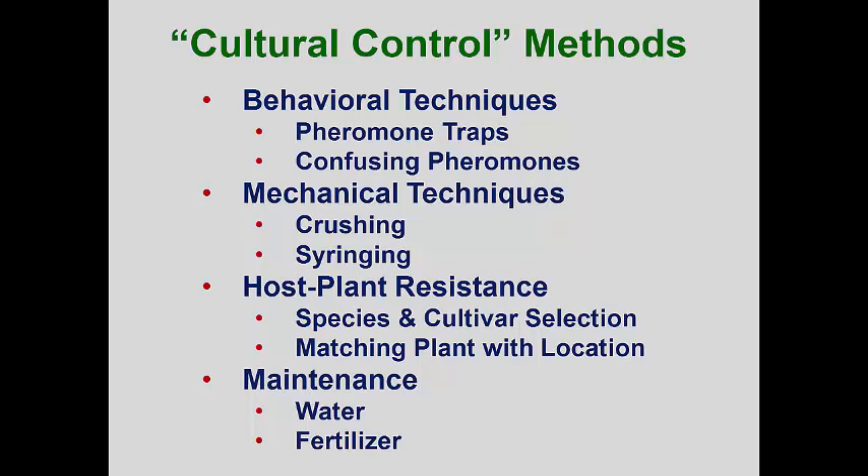Sooner or later, a pesticide will likely be needed to adequately deal with a pest, and if you have convinced your customer that this shouldn't be done, the ultimate solution will be to remove the pest-infested plant and replace it. In this partial list, I've included the use of pheromone traps, some mechanical techniques, selecting more resistant or tolerant plants, and using good maintenance programs to improve plant health.